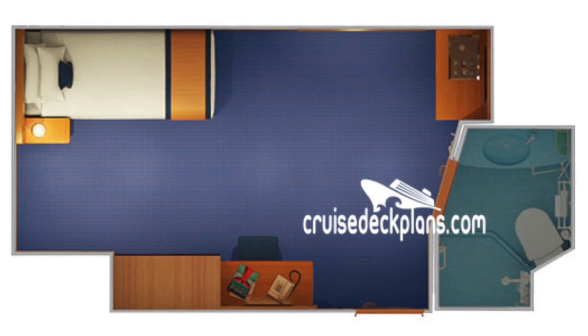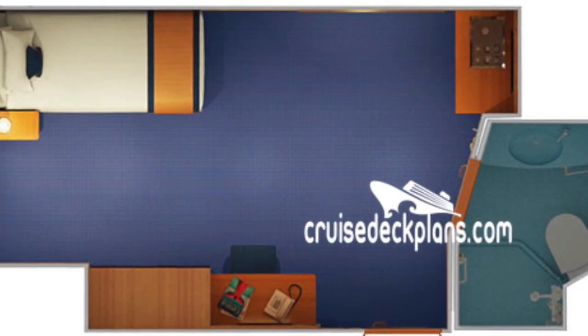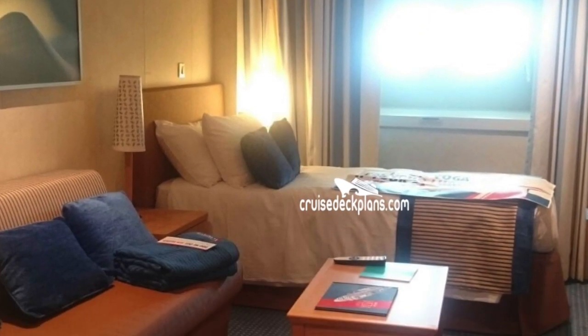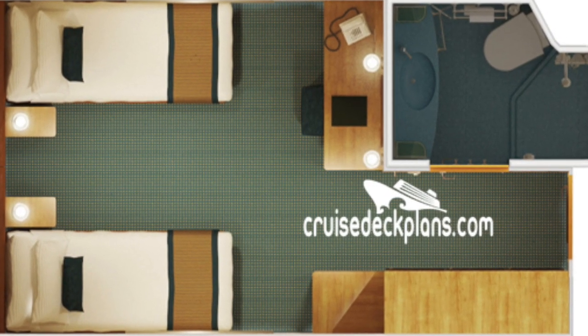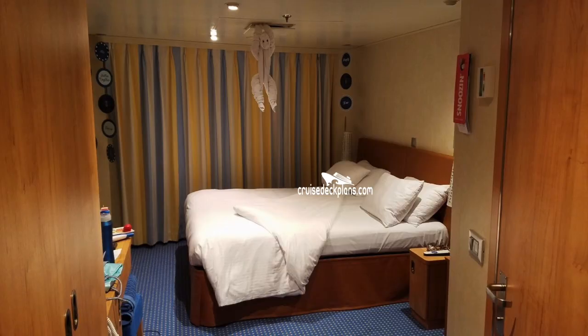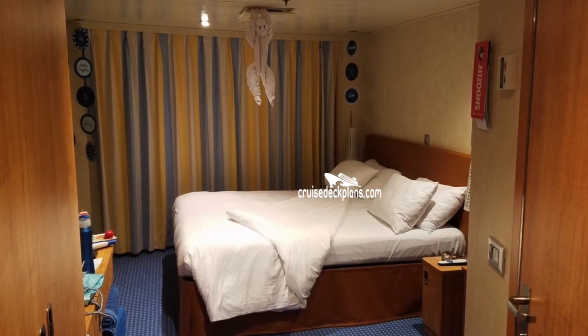The lowest category starts off with the small interior stateroom. It has upper and lower beds, a private bath with a shower, and a sitting area. With the interior stateroom, you're going to have two twin beds that can convert to a king. You'll also have a pullout sofa, a small sitting area, and of course the private bath with the shower.